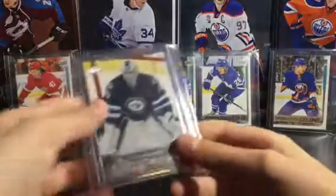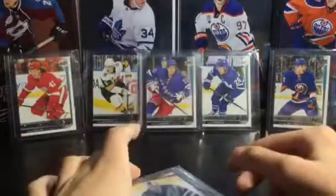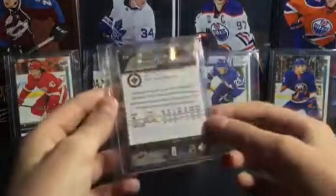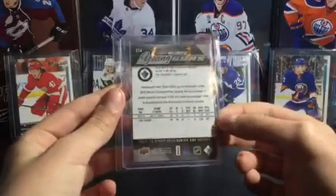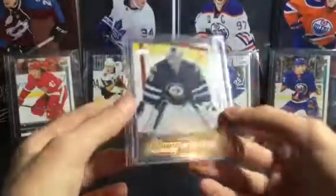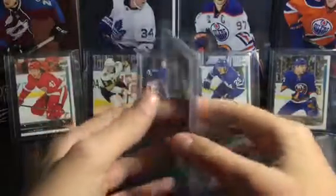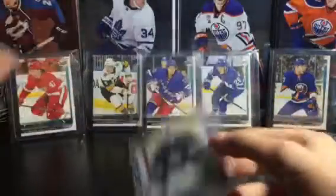The first card he sent is this really nice, well-sleeved card. This is a Connor Hellebuck Young Gun — Winnipeg's starting goalie. Had to trade some nice cards but I really wanted this, so really nice Connor Hellebuck Young Gun there.